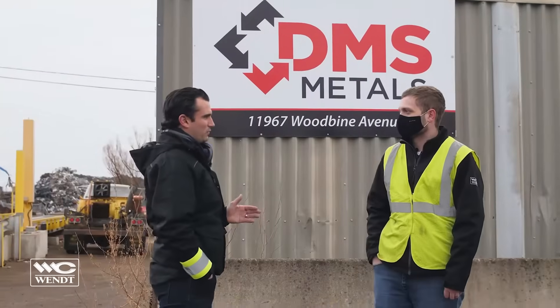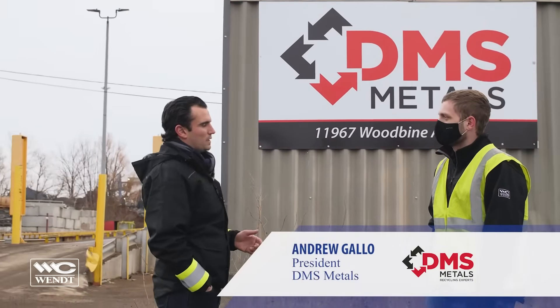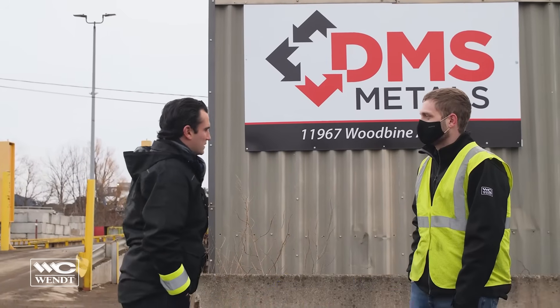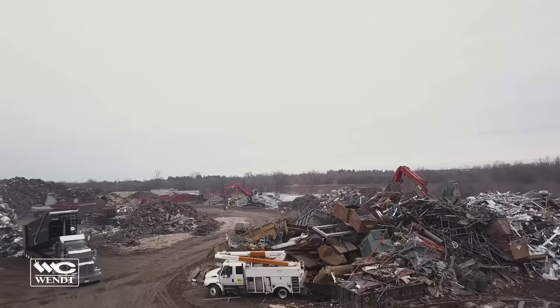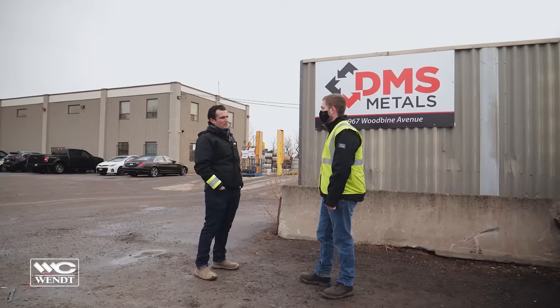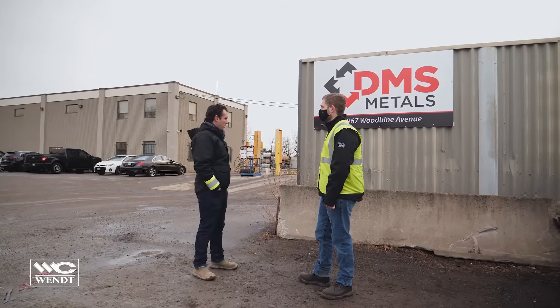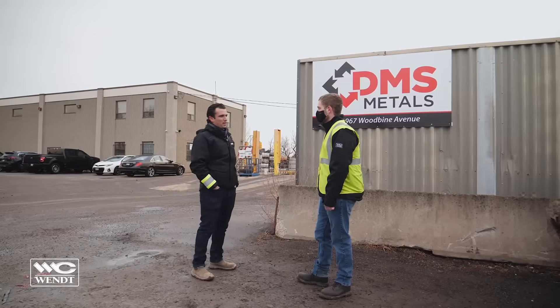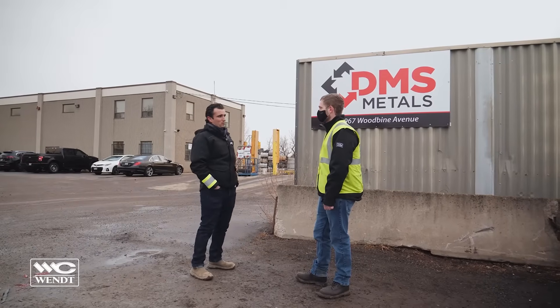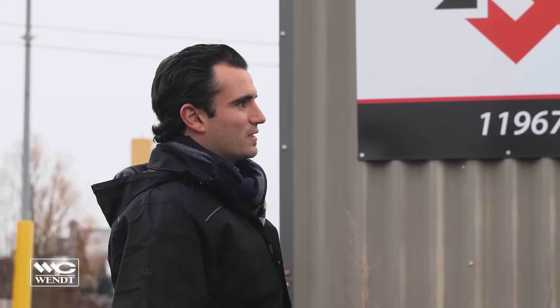This is a family-owned and operated facility. We've been here since 1974. This facility was basically a bankrupt auto recycler, and when my dad took it over he acquired a piece of property, a building, a cable crane, and the name Don Mill Steel and Metal, and chipped away at it for 40-plus years and built up a pretty successful business, and here we are.